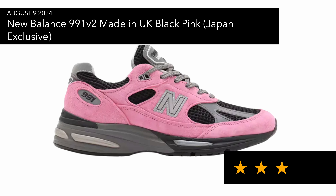We also have the 991v2, which is a Japan exclusive as part of what I think they're calling the City Pack, with different colorways in different regions like the EU pair. I don't really like the colorways I've seen so far — they're quite loud, not something I'd wear, but I know other people are more into louder colorways, especially with these New Balance models.